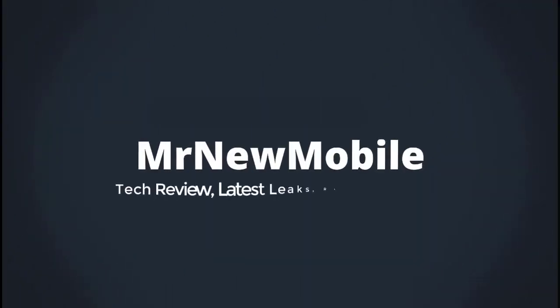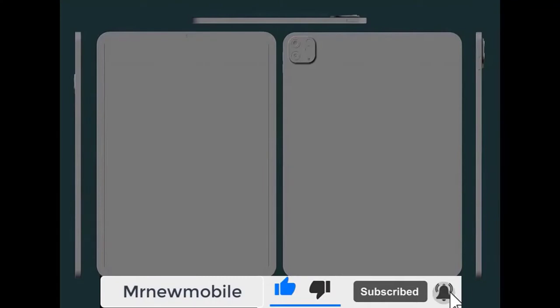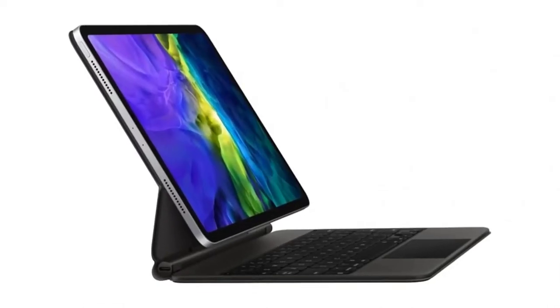Hi guys, Mr. New Mobile here. iPad Pro 2021 release date, price and specs. Please subscribe and follow by clicking the bell. You can also keep up on Facebook and Twitter by clicking the links in the description.